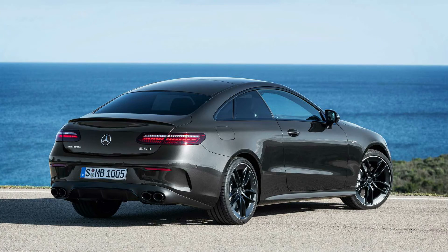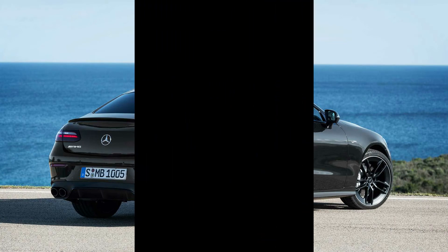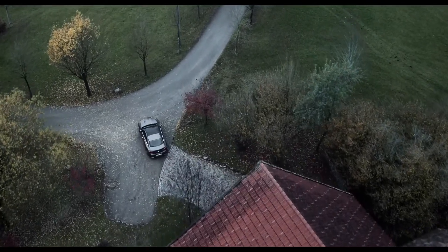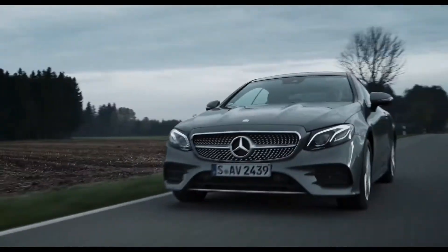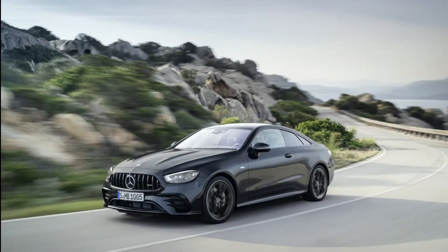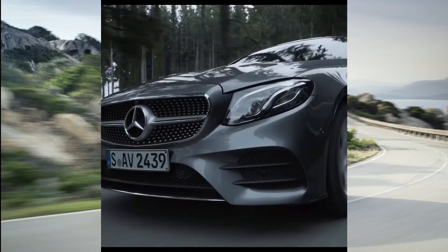The E-Class Coupe is far too classy for that. Much like the closely related E-Class Cabriolet, it lives in a bit of a class of its own — neither Audi nor BMW have a direct rival, while occasional esoteric rivals from the likes of Infiniti and Lexus have all lived significantly shorter lives than the E.